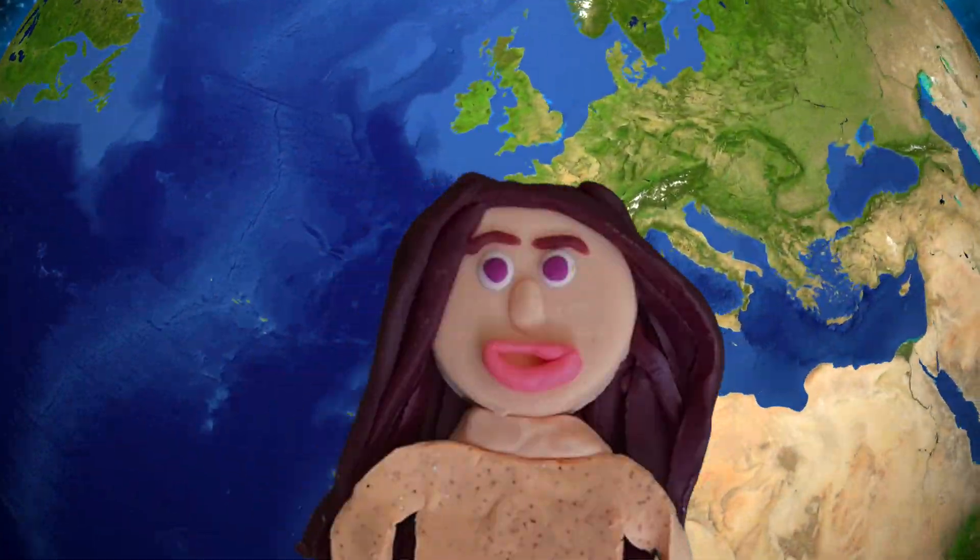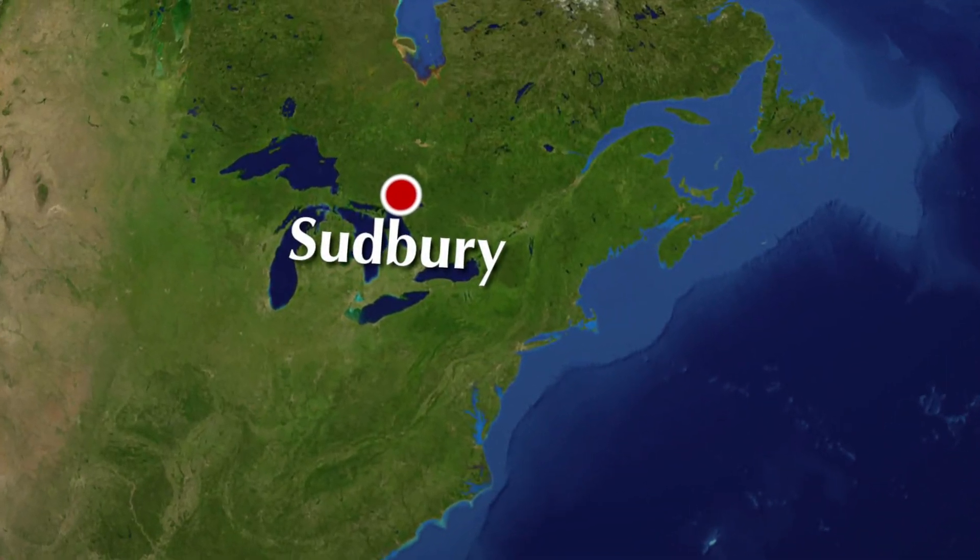Welcome to Planet Pals Learning. Hi Pals. Today we're going on a trip to Sudbury, located in Northern Ontario in Canada.